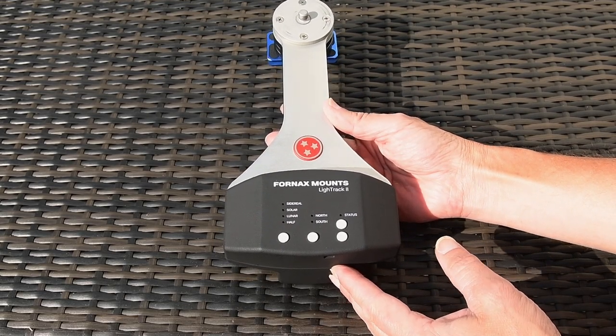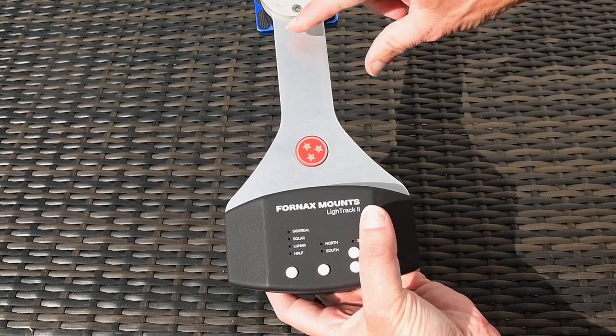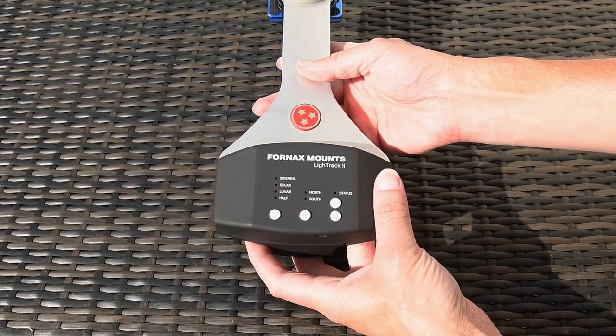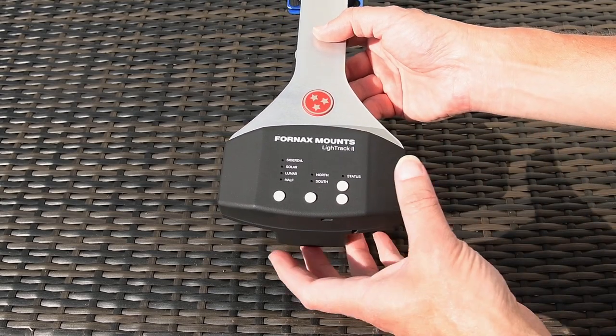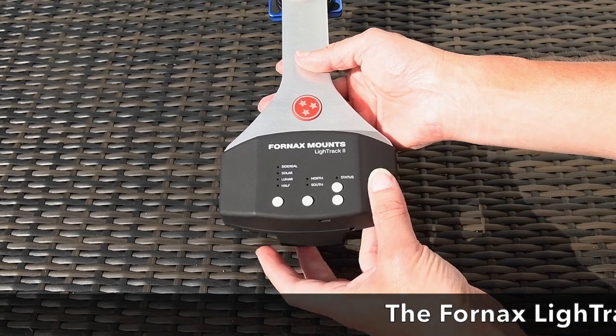This is very similar to my previous tracker, the Astro Track. The way it works is it has an arm — this silver thing here — that swings out either side depending on which hemisphere you're in. When the motor starts running, the arm very slowly moves across, and that's what counteracts the earth's motion once the tracker is polar aligned.